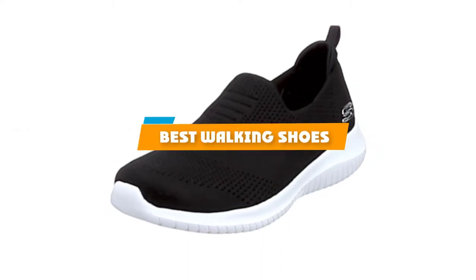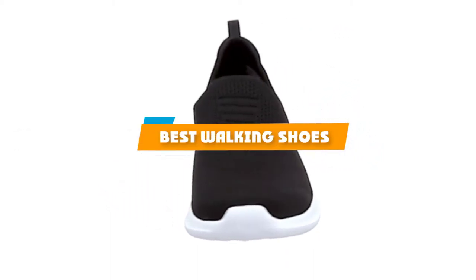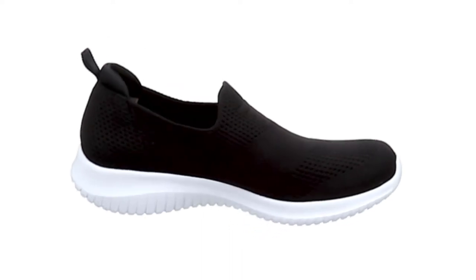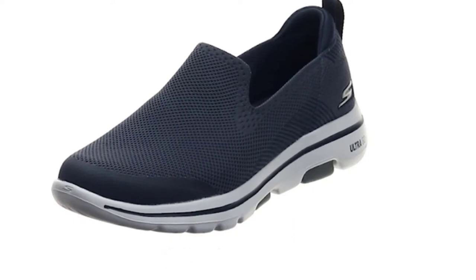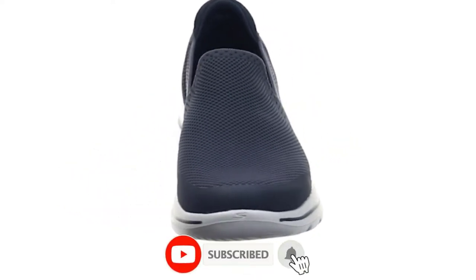If you're looking for the best walking shoes, here's a list you must see. We made this list based on our personal preference and sorted it based on their features, prices, quality, durability, and reputation of the manufacturers and customer feedback.